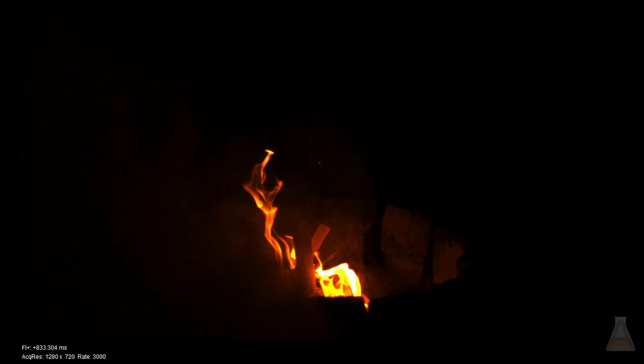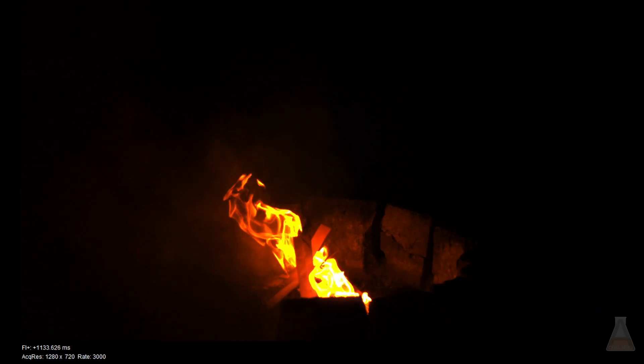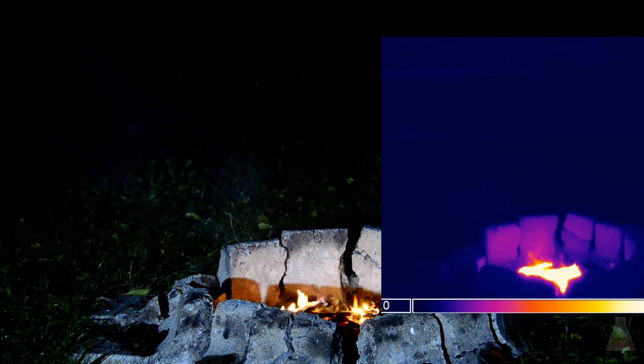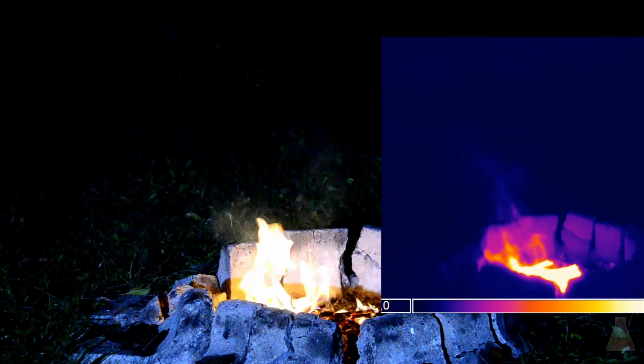Another thing you should never do is pour gas, oil, or alcohol into a fire. But I did it nonetheless to show you what will happen. The alcohol vaporizes very fast in the hot fire and a big flame will come towards you, as you can see. And it really looks cool in slow motion.